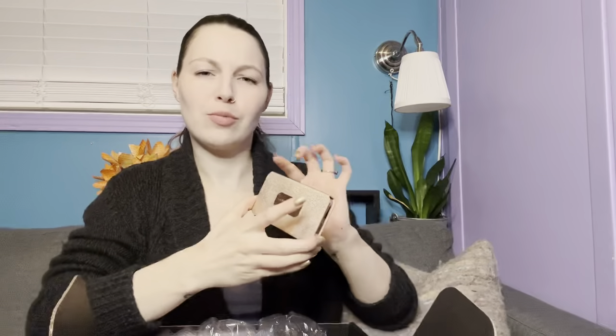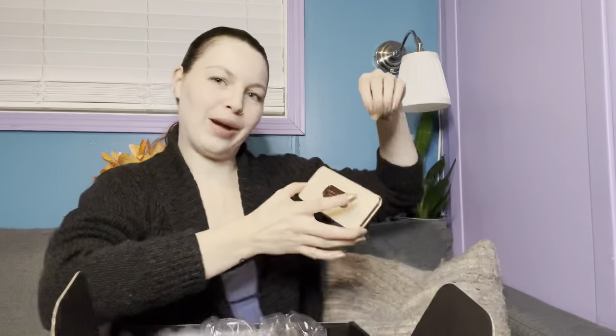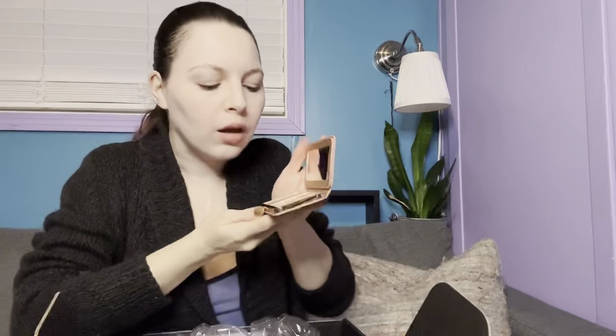It almost looks like a clutch — that is freaking cool! They should have put a little metal handle on top so I could carry it around. It actually looks metal but it's just plastic. It's got my bronzer, highlighter, and blush all in one, and I think the shades would suit everybody. This is going to be so much fun to try, and I bet it's going to live inside of my purse.